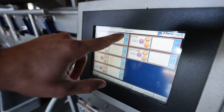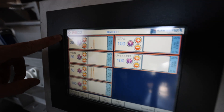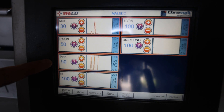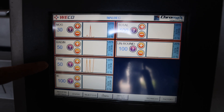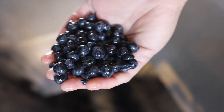This morning we're picking Malbec, as you can see. We have all these different parameters for MOG — material other than grape — thinking about stems, leaves, or anything that might get through all the other sorting prior to this, any raisins, and pink fruit, which you think of as stuff that might be a little bit underripe that is hard to catch by the human eye.